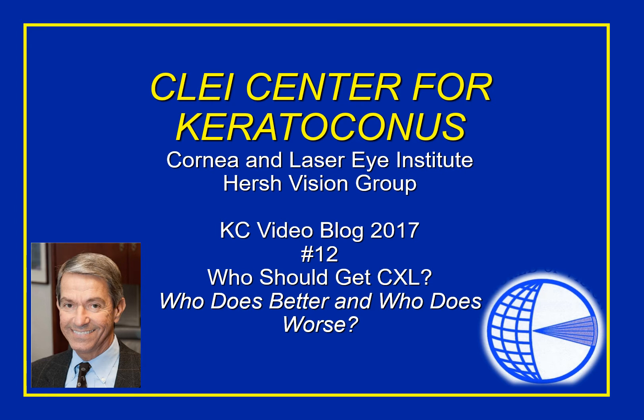Hello, everyone, and welcome to this week's CLEI Center for Keratoconus video blog. We took last week off — I was on a little trip to Lexington, Kentucky — but are back this week to continue our discussion of collagen crosslinking.